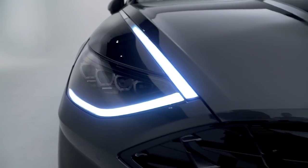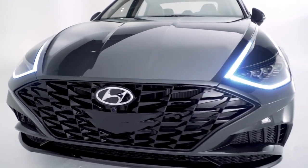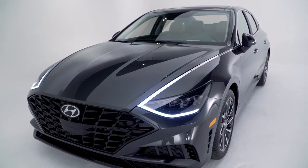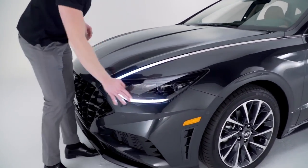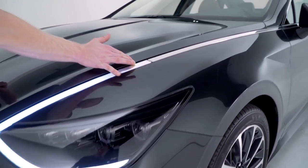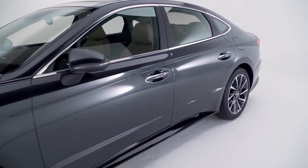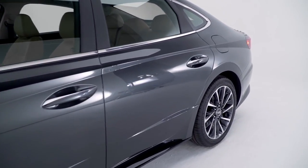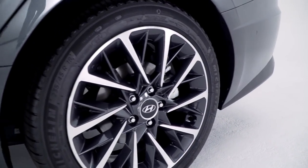Elements like that elongated wide sporty front grille, that elegant swooping hood, and those stunning full LED headlights that include daytime running lights — which I love — seamlessly integrate into the main vehicle body. You're also going to notice aggressive curves and sleek lines that embody that sport coupe design influence.